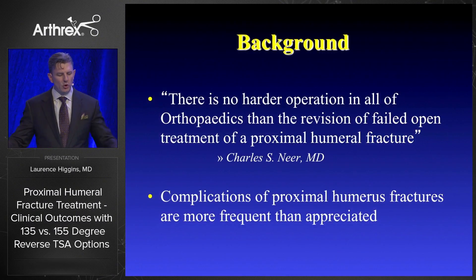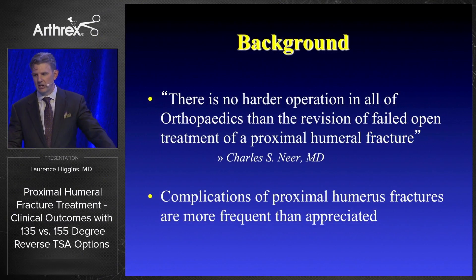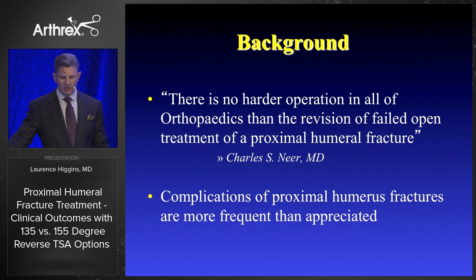Charles Nier said that there's no harder operation in all of orthopedics than the revision of a failed open treatment of a proximal humerus fracture. These are really challenging fractures if they're not treated correctly right from the beginning, and complications occur much more commonly than I think we actually recognize or appreciate.